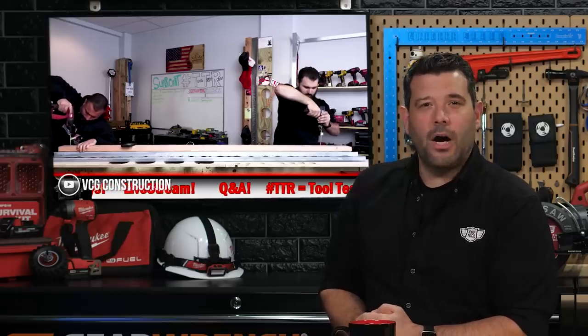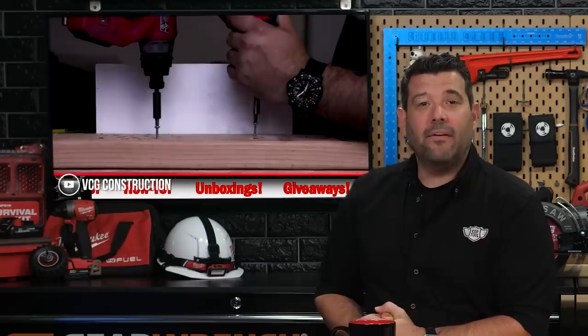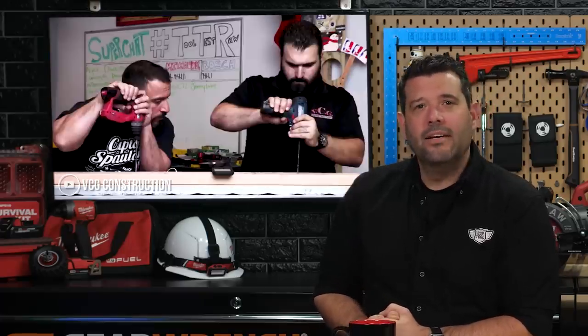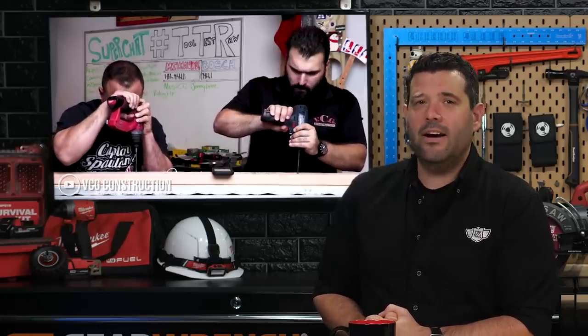Ready for Tool Test Raw? The guys over at VCG Construction put the Milwaukee M12 Fuel 4-in-1 installation drill driver in the ring with the Bosch 5-in-1 installation drill driver and had them fight for the Tool Test Raw title. These drills are almost identical on paper, so the tests tend to be close. Don't assume you know who won — watch the entire TTR over at VCG Construction on YouTube.